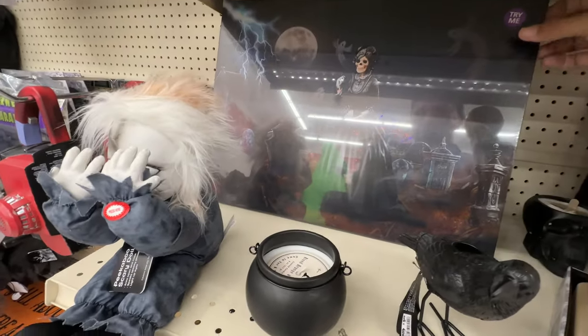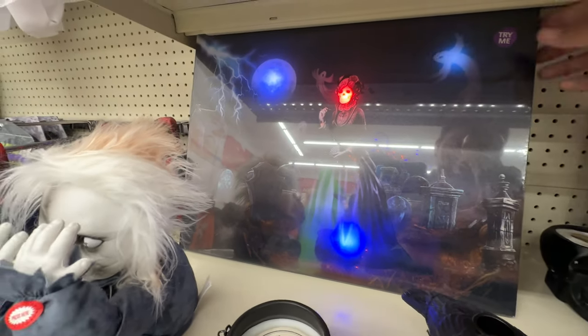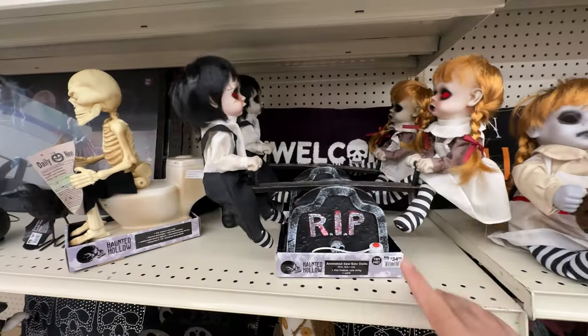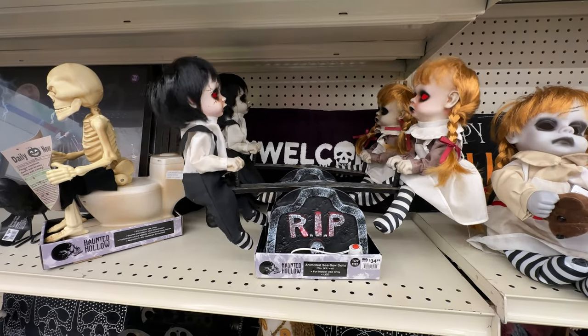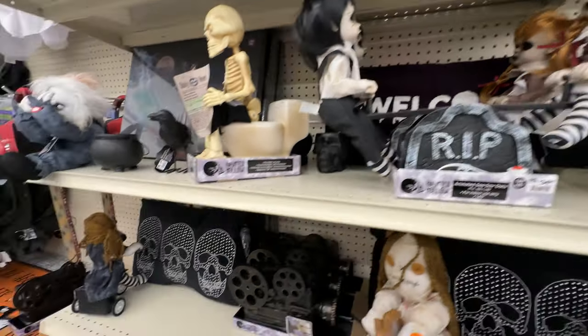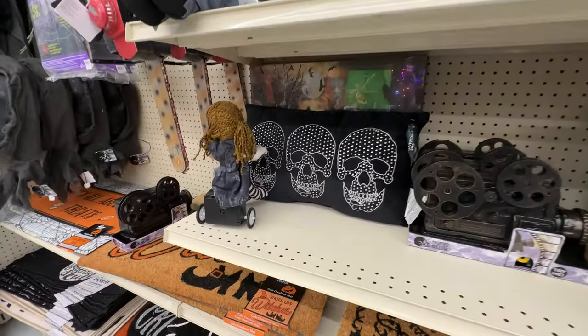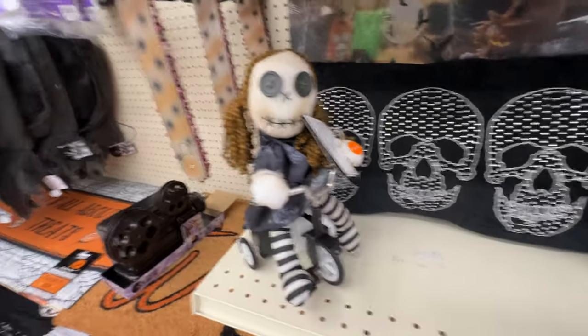Creepy little doll — if you don't like your kids. I did intentionally pass over the skeleton reading the newspaper on the toilet since we watched that at the beginning of the video, but come on Big Lots — what the heck.